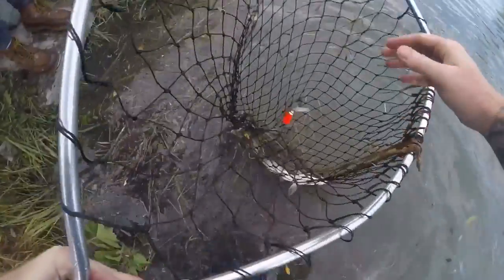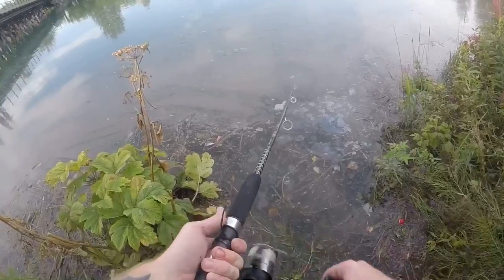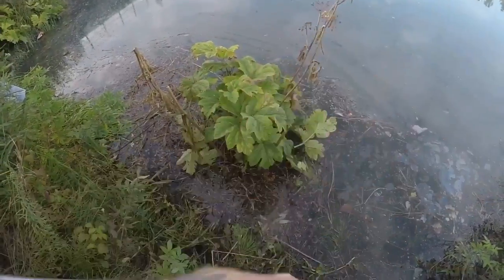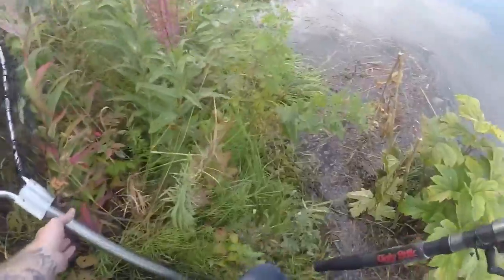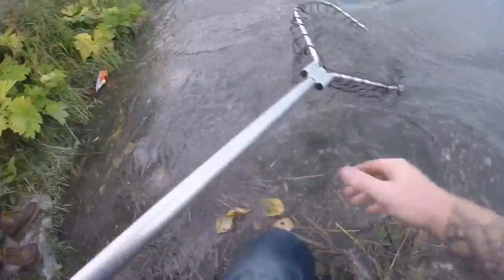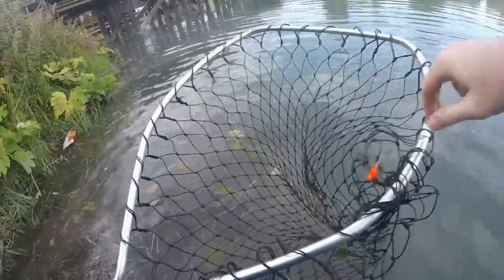Nope, it's a pink. There we go. So far me, you, and these corner guys have caught nothing — no one over there has caught anything. Another silver! We still got it on video.